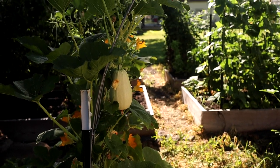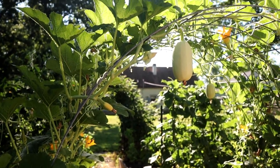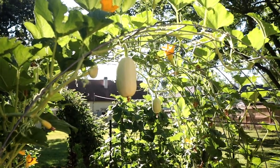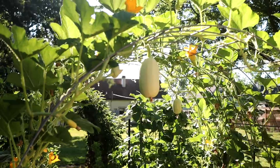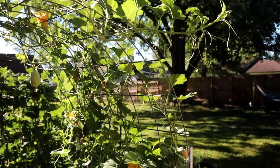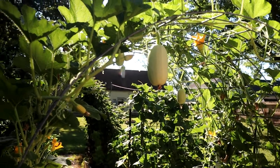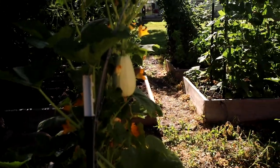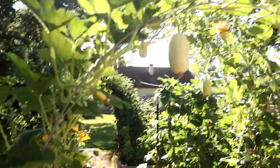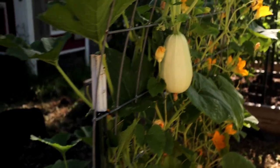I didn't grow zucchini this year because we have really bad squash bugs here, and I just didn't want to have to contend with that as we are also trying to move. So I just grew some climbing squash and I have been having to train it to climb the trellis. I really need to weave this one through the hog panel trellis, but just training them and then having the squash droop down like this is just so magical to me.